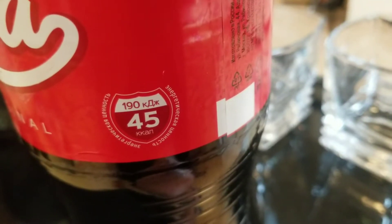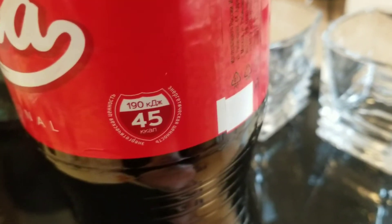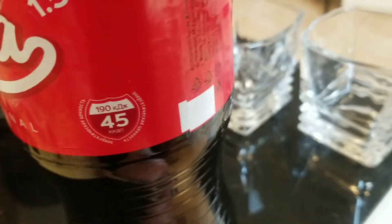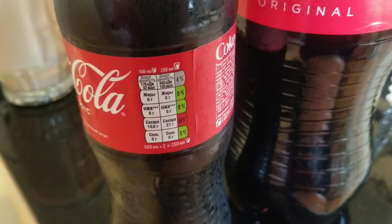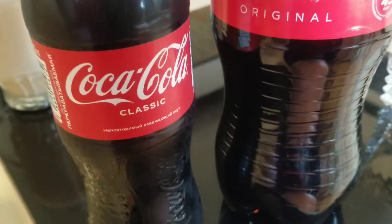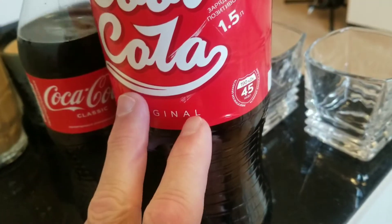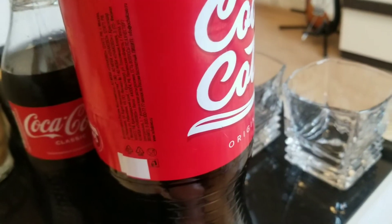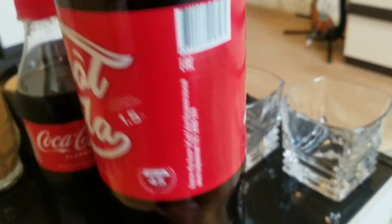It's 45 calories per hundred milliliters, and this is actually 42 calories per hundred milliliters. So the Cool Cola has a little bit more calories in it. Well, that's pretty much it — there's nothing else remarkable about the bottle.